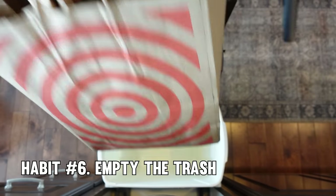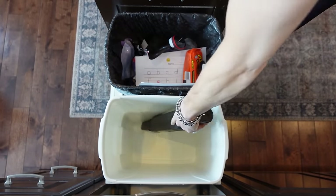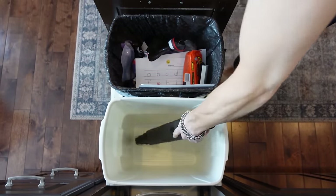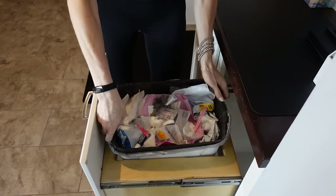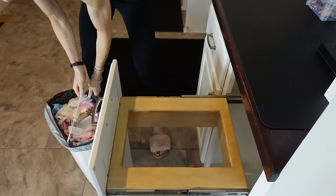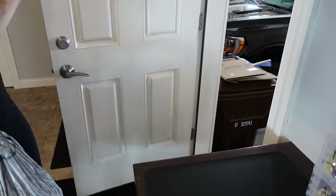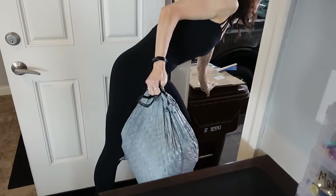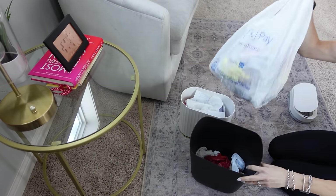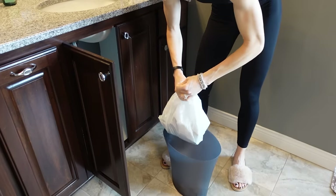Tip number six: empty the trash. It can take just 10 seconds and it helps prevent odors and overflowing bins. Regularly emptying your trash is crucial for maintaining a clean and odor-free environment. By simply taking a few moments each day to empty your trash, you can prevent clutter from building up and keep unpleasant odors at bay. Make it a part of your daily routine — whether it's in the kitchen, bathroom, or home office — because emptying the trash contributes to a cleaner and healthier living environment.